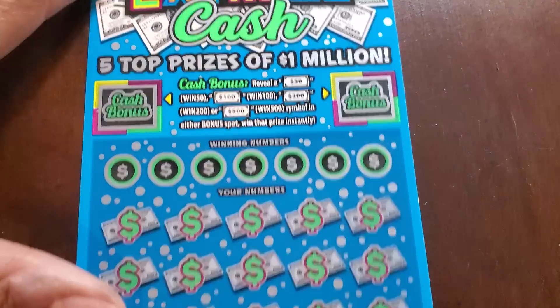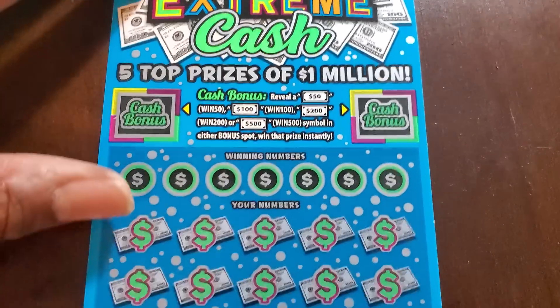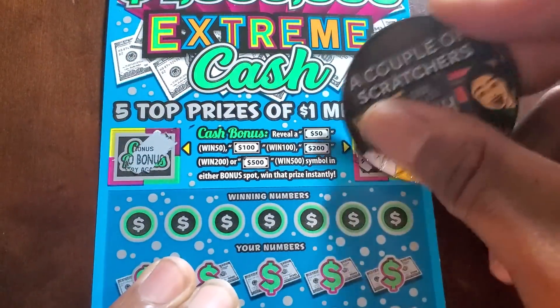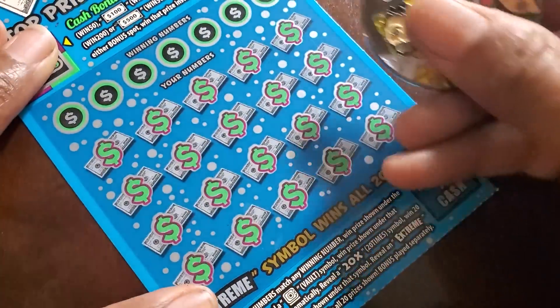One Million Extreme Cash — we need a fifty, one hundred, two hundred, or five hundred burst at the bottom. We need a volt, a 20x, or the extreme symbol. Check the top first — no bonus, try again. Let's see...